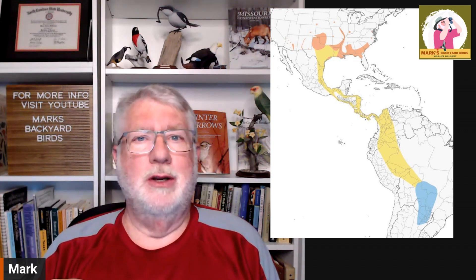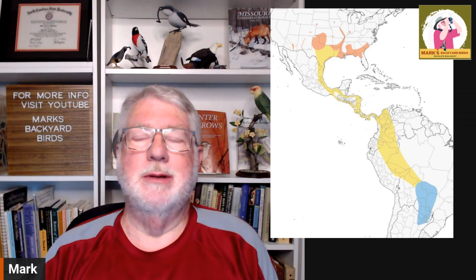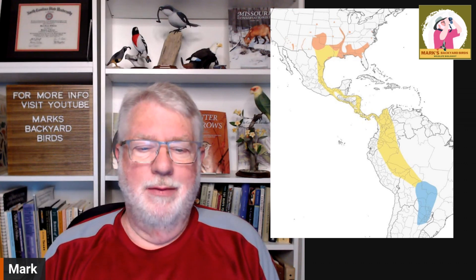They actually do really well in years with cicadas, and I know you people in the eastern part of the U.S. are saying, boy, they're going to have a lot of babies this year. They're going to help with survival, but they are incredible birds.